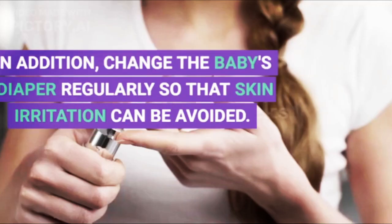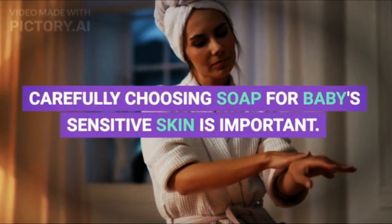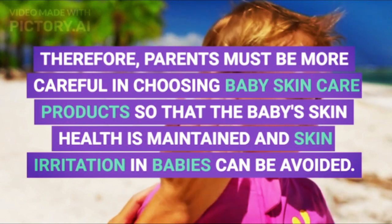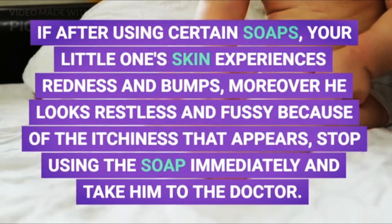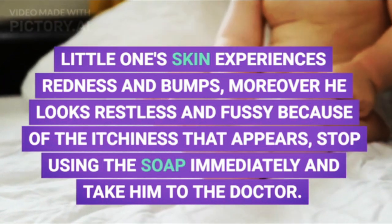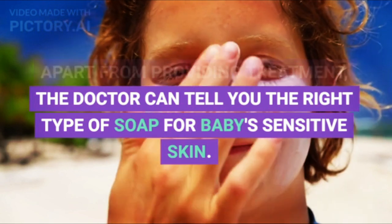In addition, change the baby's diaper regularly so that skin irritation can be avoided. Carefully choosing soap for baby's sensitive skin is important, therefore parents must be more careful in choosing baby skin care products. If after using certain soaps your little one's skin experiences redness and bumps, and he looks restless and fussy because of itchiness, stop using the soap immediately and take him to the doctor. The doctor can provide treatment and tell you the right type of soap for baby's sensitive skin.